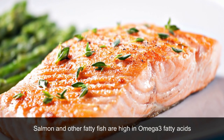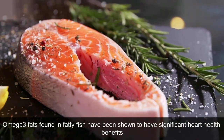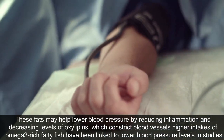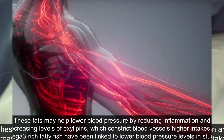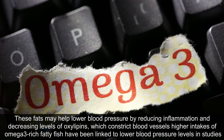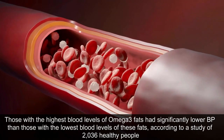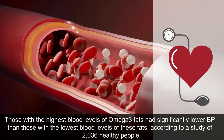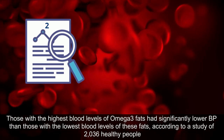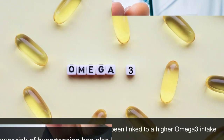Salmon and other fatty fish are high in omega-3 fatty acids. Omega-3 fats found in fatty fish have been shown to have significant heart health benefits. These fats may help lower blood pressure by reducing inflammation and decreasing levels of oxalipins, which constrict blood vessels. Higher intakes of omega-3-rich fatty fish have been linked to lower blood pressure levels in studies. Those with the highest blood levels of omega-3 fats had significantly lower BP than those with the lowest blood levels of these fats, according to a study of 2,036 healthy people. Lower risk of hypertension has also been linked to a higher omega-3 intake.